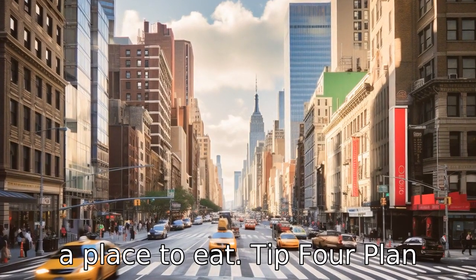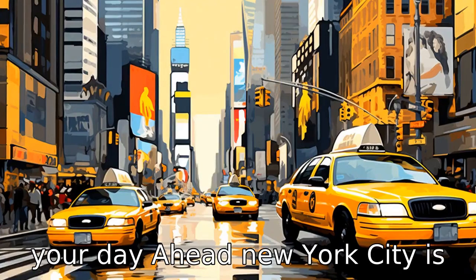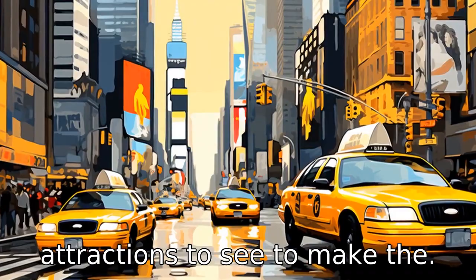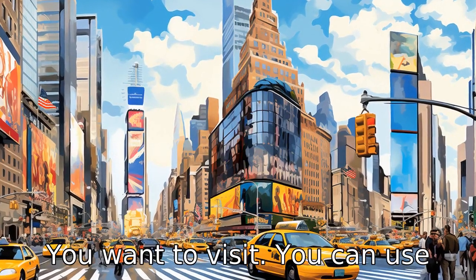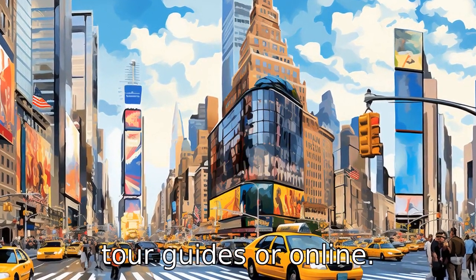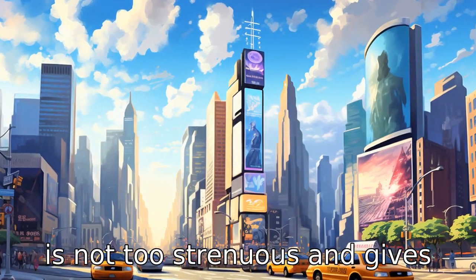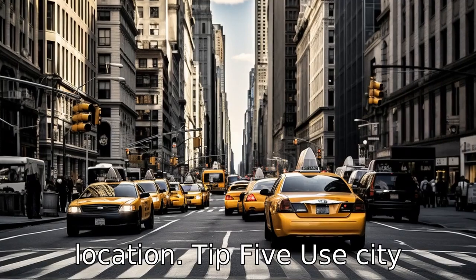Tip 4: Plan your day ahead. New York City is a bustling city with many attractions to see. To make the most out of your day, it's good to have a plan of the places you want to visit. You can use tour guides or online resources to plan a route that is not too strenuous and gives you ample time to enjoy each location.